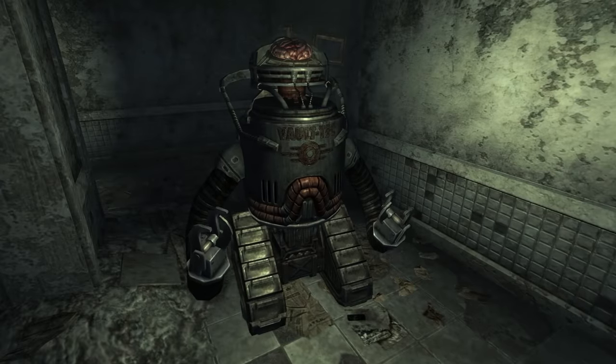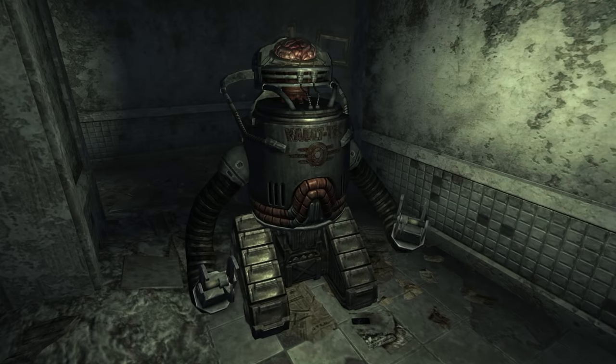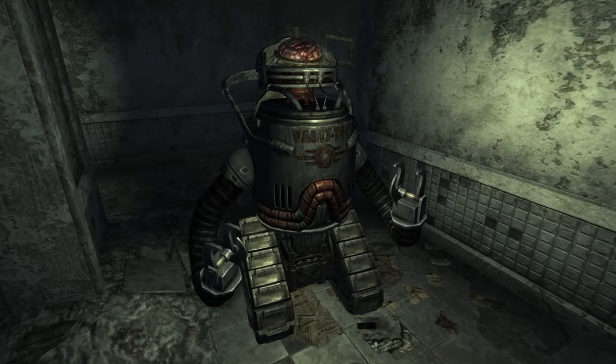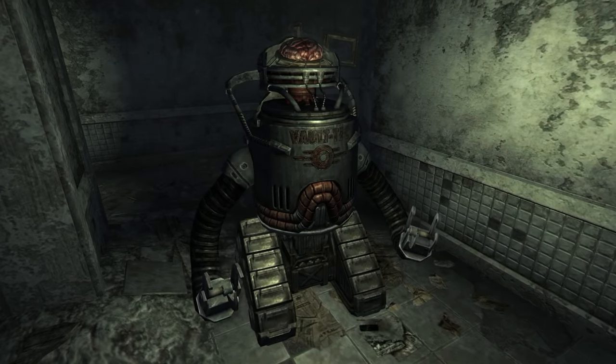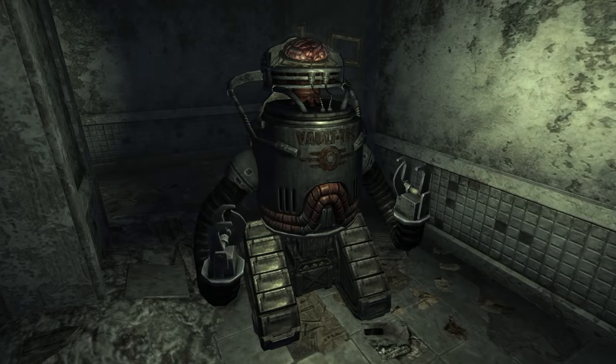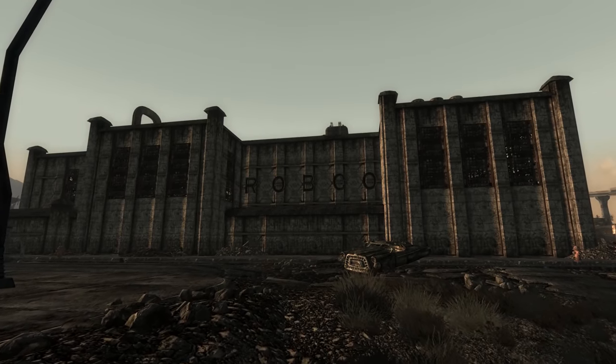However, there are RoboBrains given the power to control the entire security detail, such as the master brain at the Vault-Tec headquarters in the DC Ruins, who not only controls the entire security but also acts as a sort of kill switch. Combat, on the other hand, was handled by a separate set of routines.